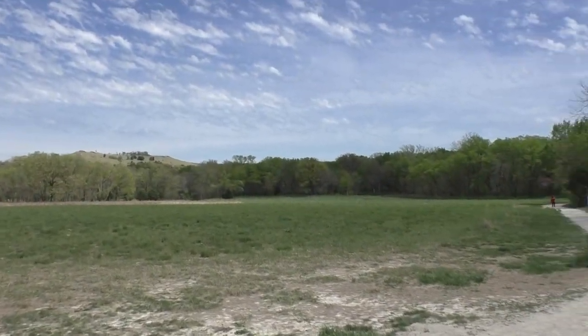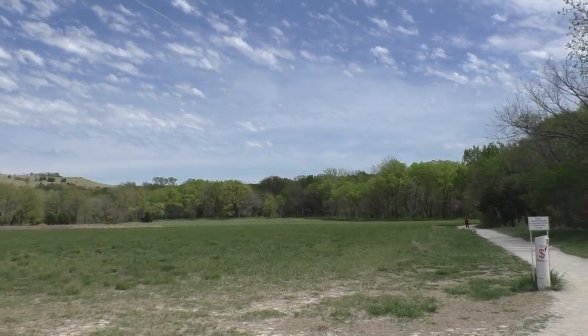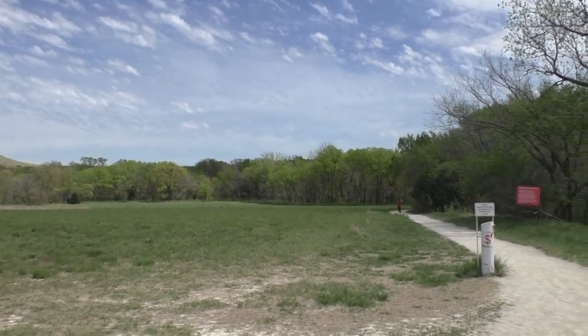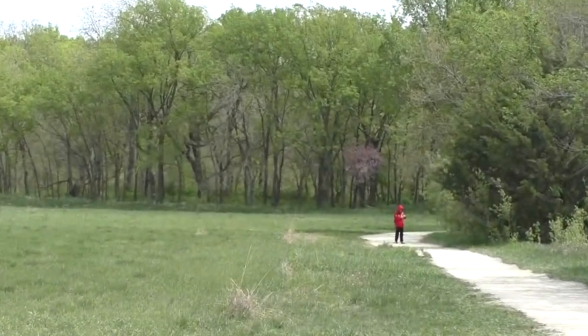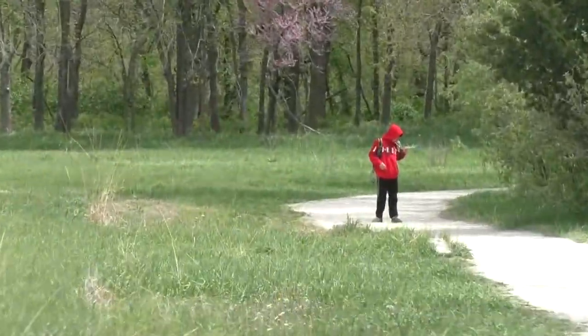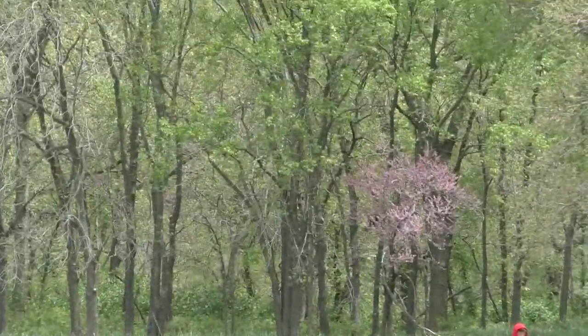It's a really pretty area out here. And as you can see, William's already ready - he's way ahead of us. That's alright. We'll catch up, maybe, or he'll come back - one or the other.